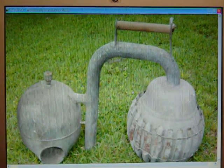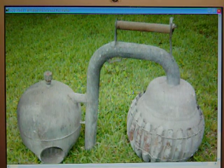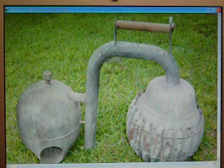Hey everyone, I was hoping someone could tell me what this mystery item is that I found. I've had this thing for probably about six or seven years and no one has been able to tell me yet what it is.